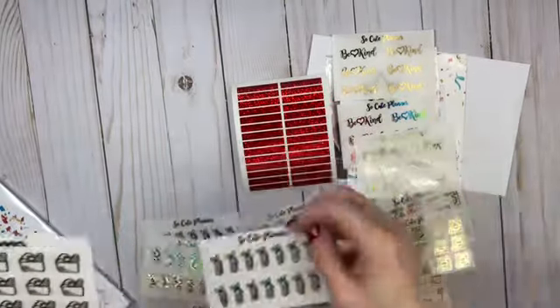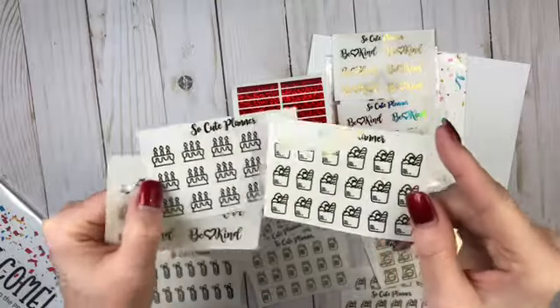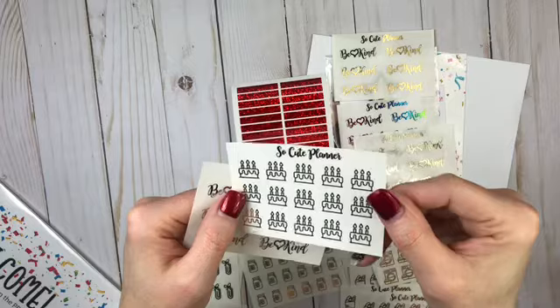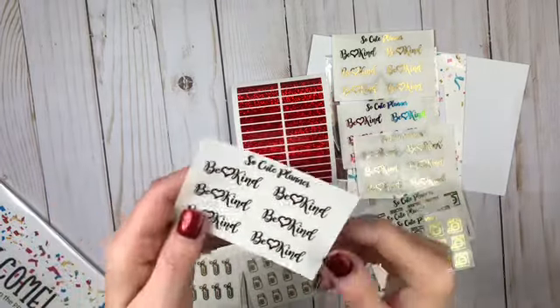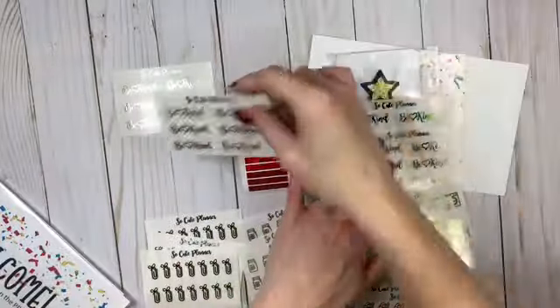The gold paper clips, gold groceries, the gold birthday cake, and then the silver 'be kind.' Those are beautiful!